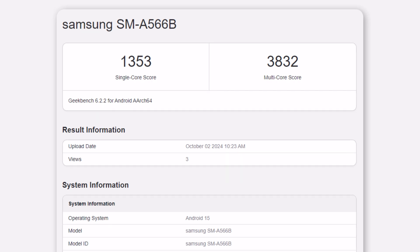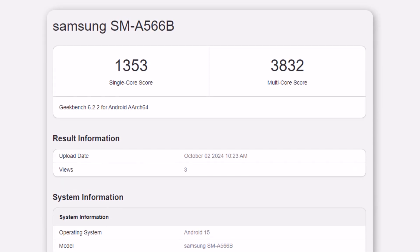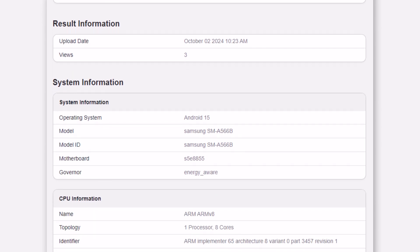As expected, the phone is labeled with the model number SM-A566B, and the chipset is identified as S5E8855.